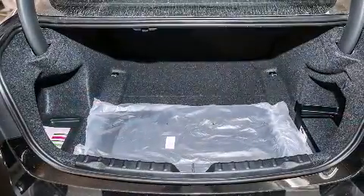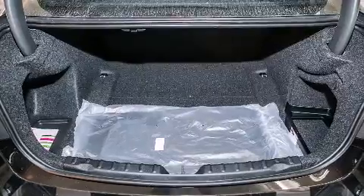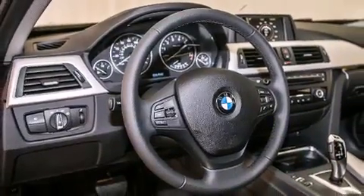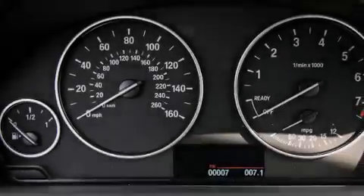All of the following features are included: air conditioning with automatic climate control, cruise control, a rear window defroster, a CD player, a leather-wrapped steering wheel, and BMW individual composition.